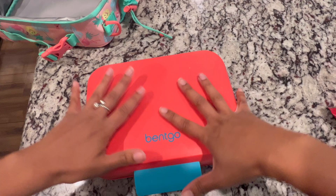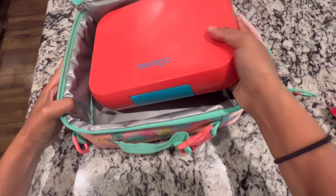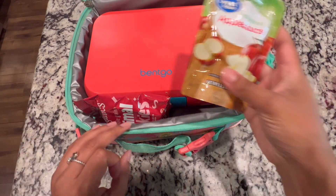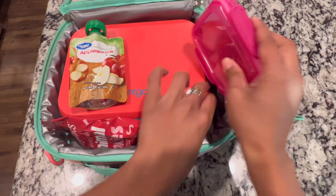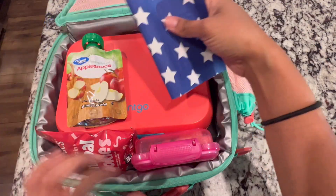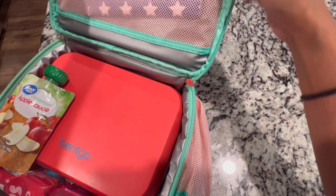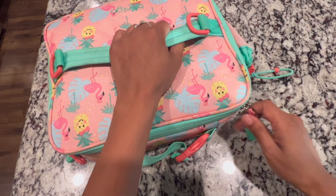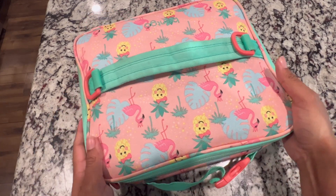I packed all of this in her Bentgo Pop lunchbox and closed it up. For her snack she is getting some of the animal cookies — she did like those today — along with an unsweetened applesauce and some sliced strawberries on the side. I'm adding a cute little flag napkin into the top zipper. That's her lunch for Wednesday. She will take her water, and I am not packing a joke of the day because I ran out, so I'll need to order some more.